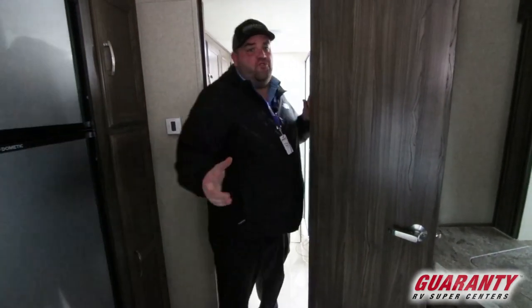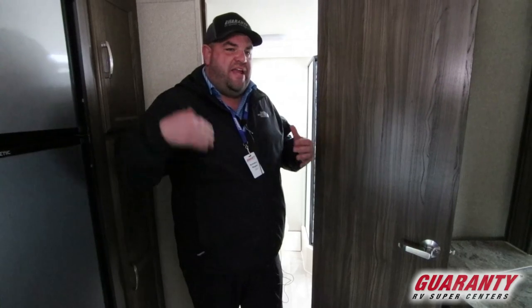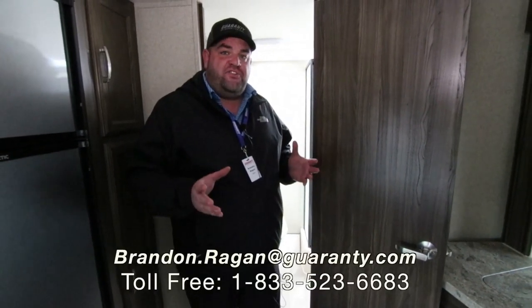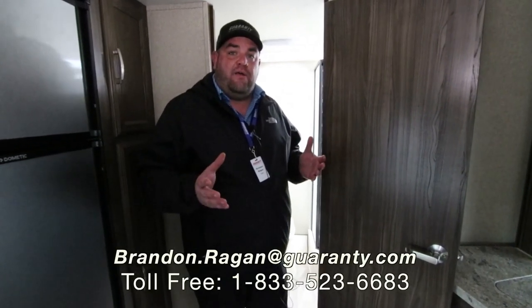So for a 5,000 pound dry weight trailer, you get a lot with this trailer. Double axle, able to hold 2,000 pounds of cargo, and it can be towed with a lot of half-ton trucks and even some of the newer mid-sized trucks and SUVs as well. If you have any questions on the 251 RBK Apex, call Brandon Reagan at Guaranty RV — that's 541-214-0223. Thank you.